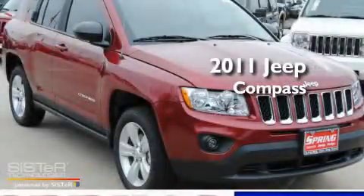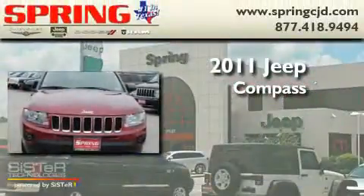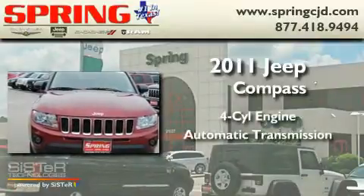This is a brand-new 2011 Jeep Compass. It features a four-cylinder engine and an automatic transmission.